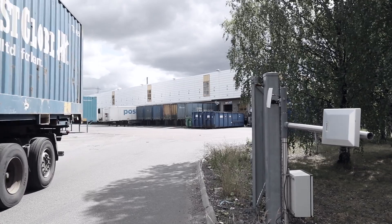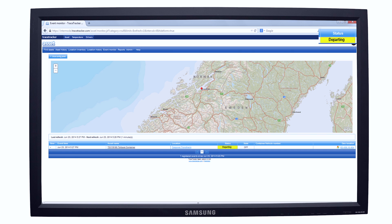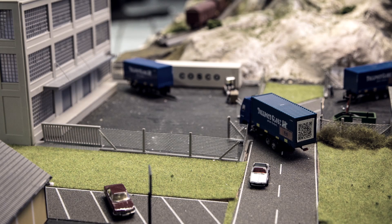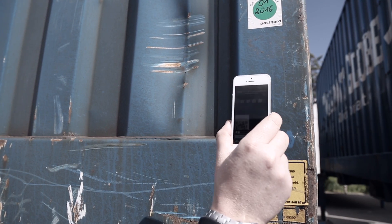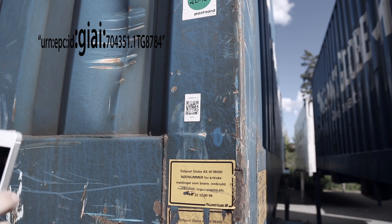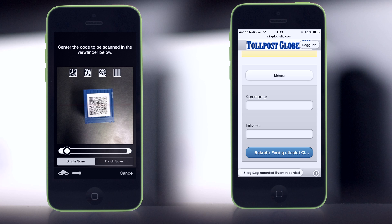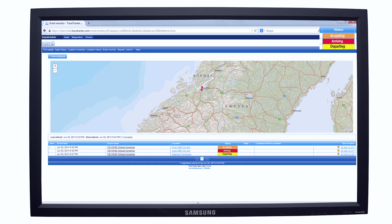As the lorry with the container leaves the terminal of the train's destination, an event is recorded and the status is departing. The lorry driver reads the QR code on the container when he reaches the destination, and the status is arriving. The recipient then reads the QR code on the container and accepts the delivery, and the status is accepting.